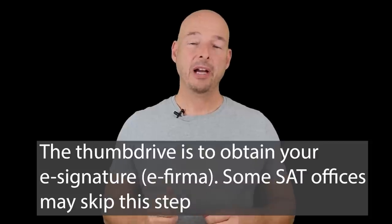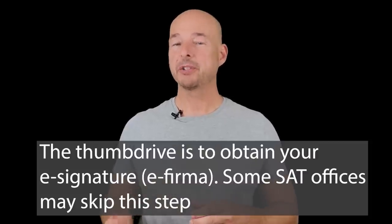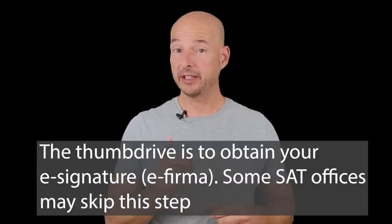When you finally do get an appointment, you're going to bring the standard things: passport, resident card, proof of address, and your CURP. One other item you need to bring that's a little unusual is a thumb drive or flash drive — they're going to be putting some things on there for you, so don't forget that. If you're wondering what this is going to cost you — it's nothing. There is no fee to get an RFC.